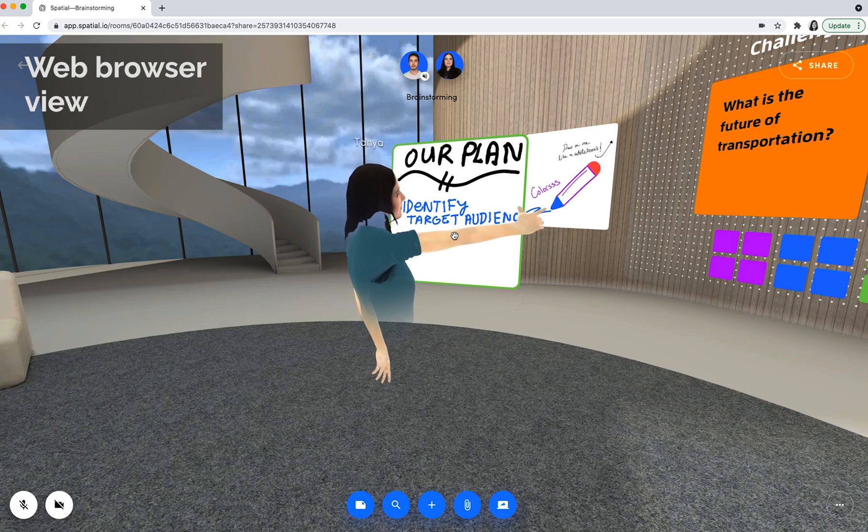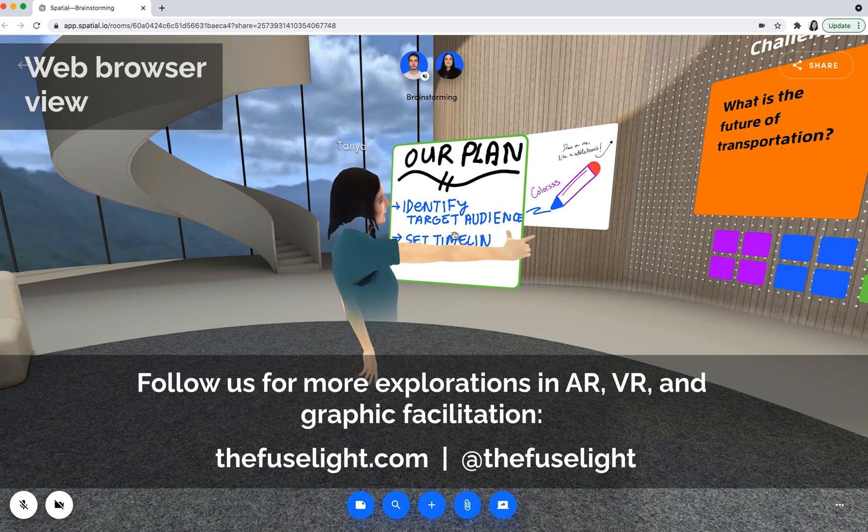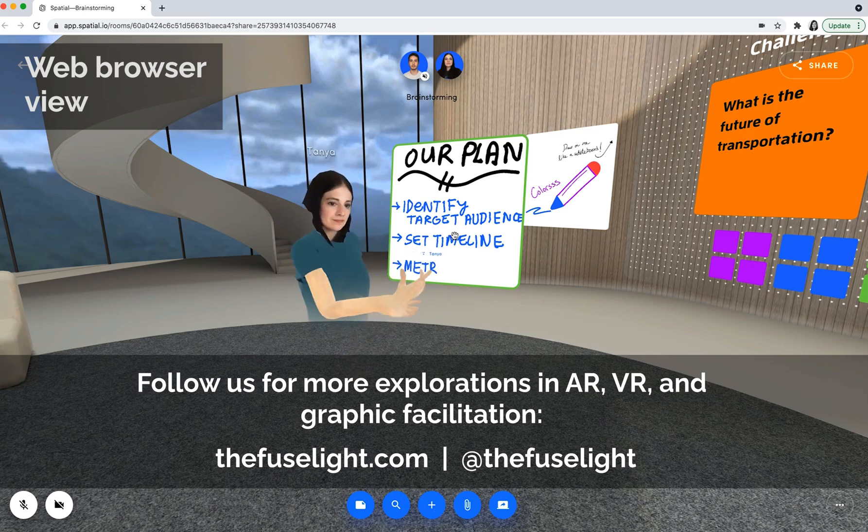So that's a peek at Spatial. We're excited to see where this is going and whether other collaborative apps and software start to emerge to give us some options beyond Zoom or MS Teams.